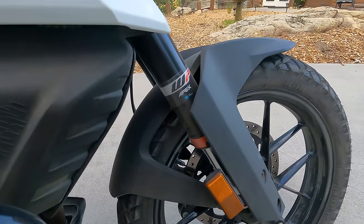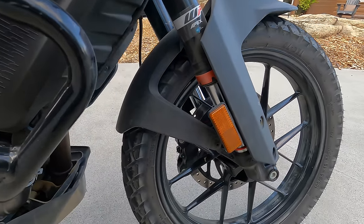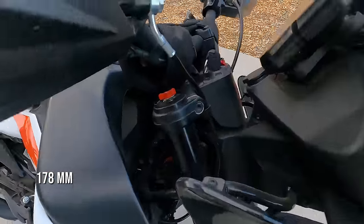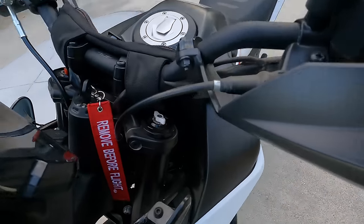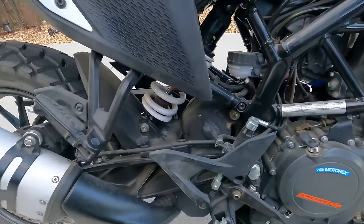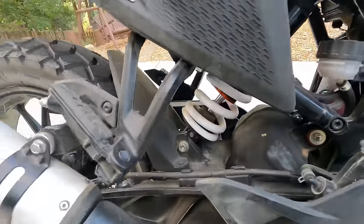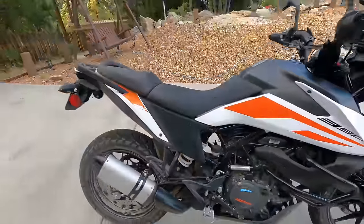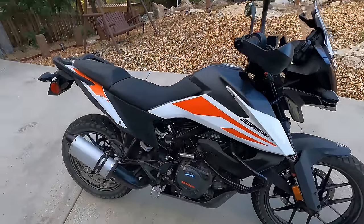For suspension, you have WP Apex open cartridge front forks with about seven inches of travel. The right leg has a rebound adjustment and the left leg has a compression adjustment. At this price point, it's great to get that fully adjustable suspension. On the rear shock, it's again around seven inches of travel with preload and rebound adjustment. These bikes are known to be set up for a little bit heavier weight and are sprung pretty stiff — we'll show that in the off-road riding segment.